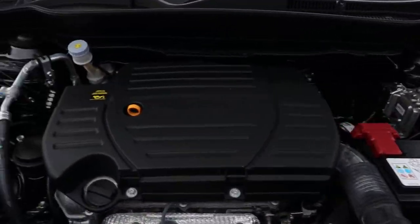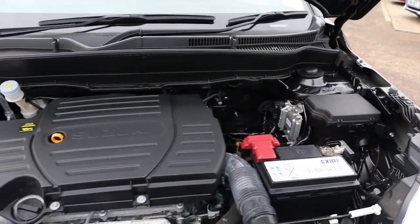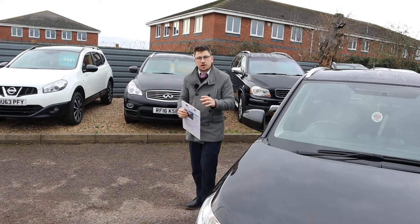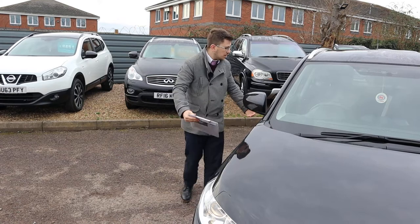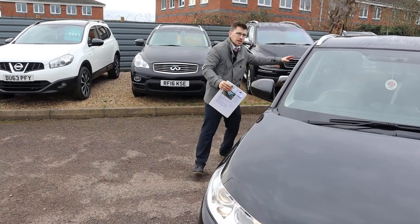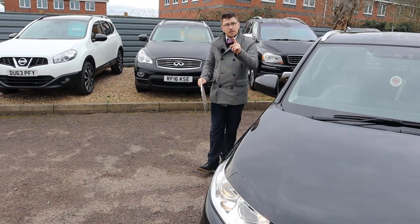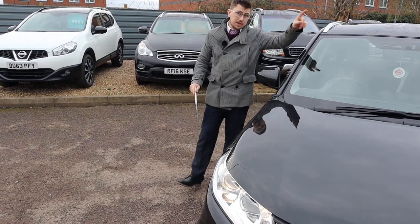Wow, very clean engine bay — doesn't get much better than that. So a little bit about us: when this car came in, we took it to our workshop and did a 160-point inspection on the car. We video that inspection and take photographs. The car goes on the ramp, we take the wheels off, we check the running gear and the assembly kits. The car then goes on the road — we get it up to the national speed limit and do a full check all over the car.